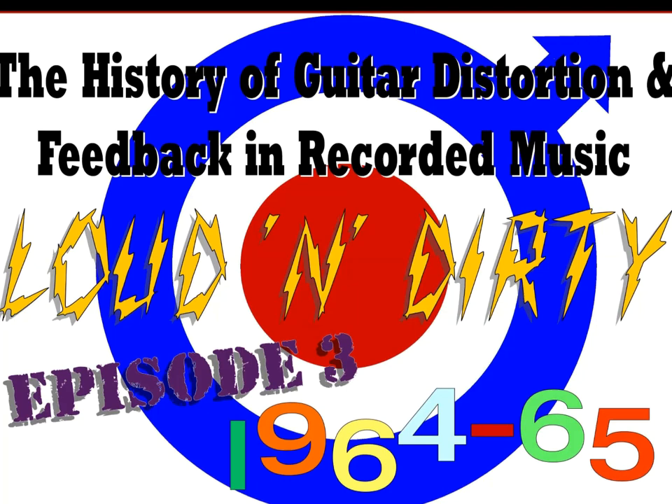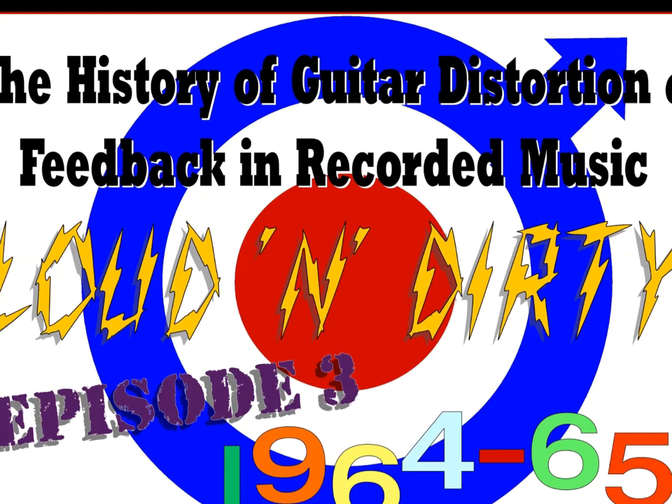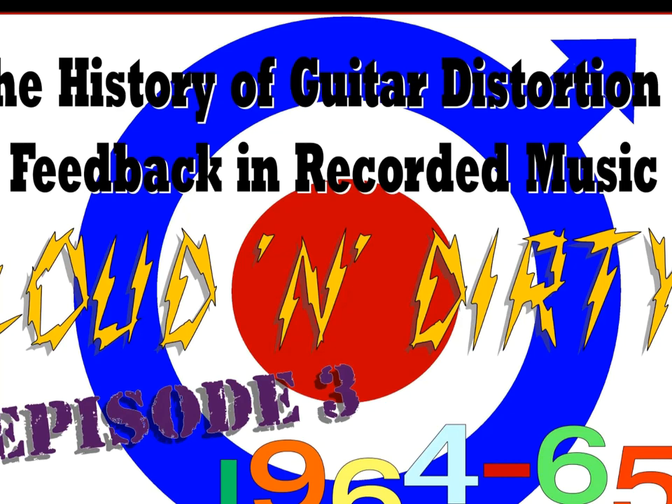G'day folks and welcome again to Loud and Dirty, where we explore the history of guitar distortion and feedback in recorded music. I plan to jump straight into the year 1965, but a UK subscriber by the name of Roy Goad has been making a national sport out of catching me out on songs I should have included in previous episodes, so I need to do a bit of housekeeping before we jump ahead.